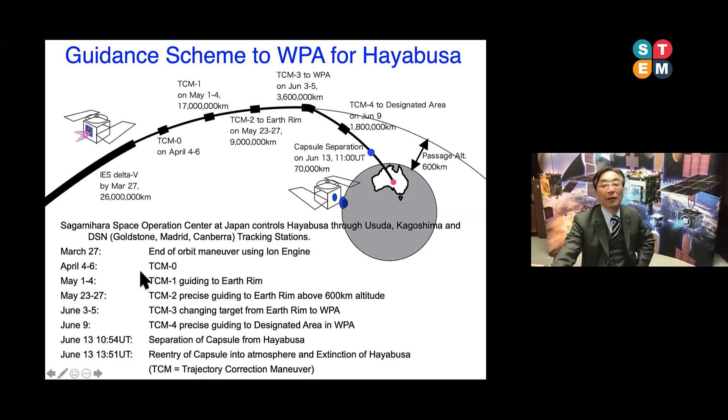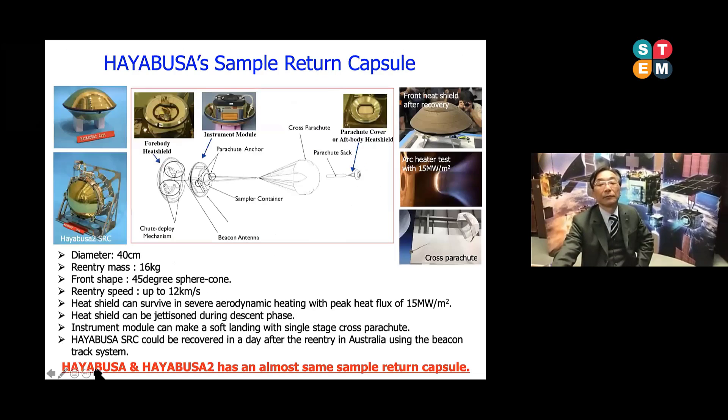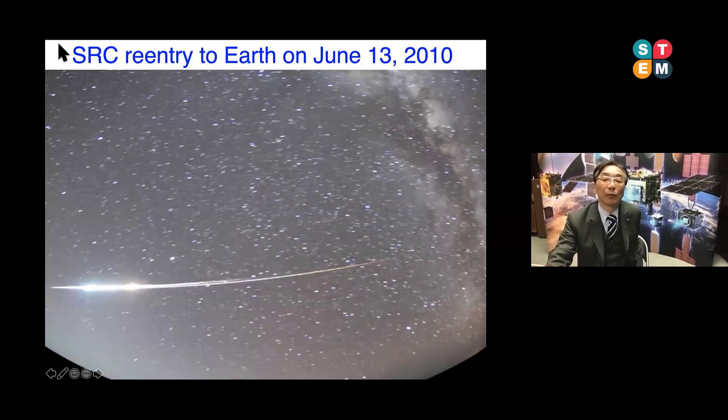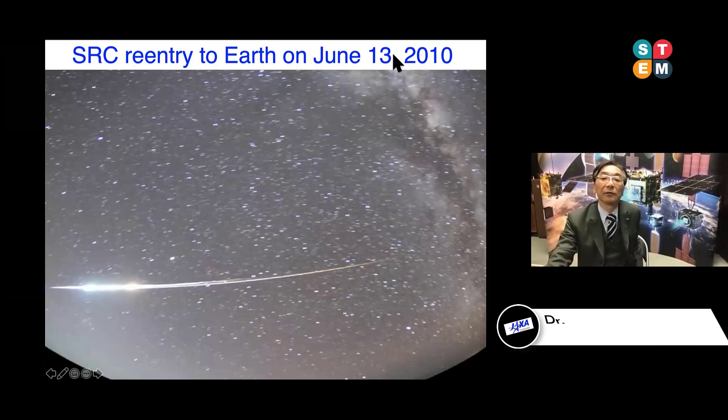I can show you the exact operation of the Hayabusa reentry, executed June 13, 2010. At the final moment, only the reentry capsule comes back to us. The diameter is very tiny — 40 cm — and the total weight is 16 kg. It comes back at very high speed: 12 km per second. This is the exact movie taken by JAXA at the moment of the June 2010 reentry operation.